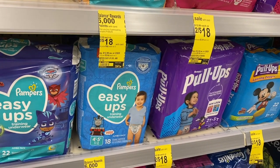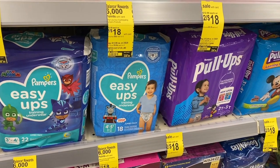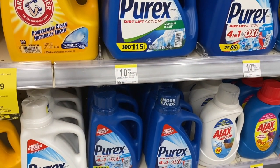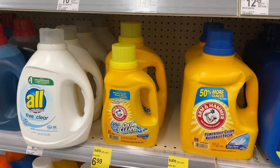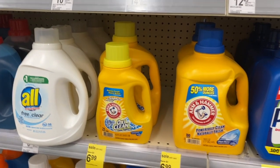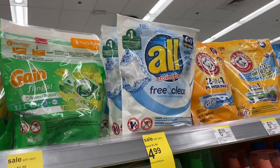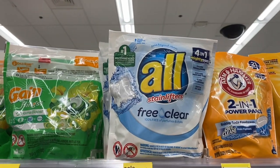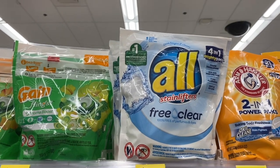I have a six-off-three Easy Ups coupon, and Easy Ups by Pampers are included in the deal. So I would pay $21, get the $6 register reward back, making them $5 a package — a great deal. I'm going to do the Easy Up deal. Now for laundry — Purex and Arm & Hammer are on sale buy one, get one free. All Free and Clear liquid and pods are on sale for $2.99, and there's a dollar-off-one coupon you can clip, also coming in Retail Me Not, making them $1.99.